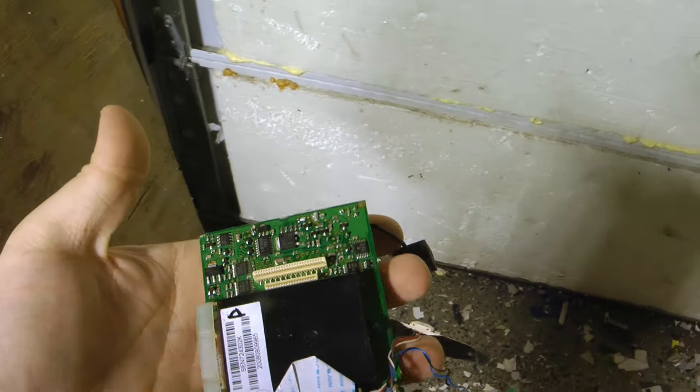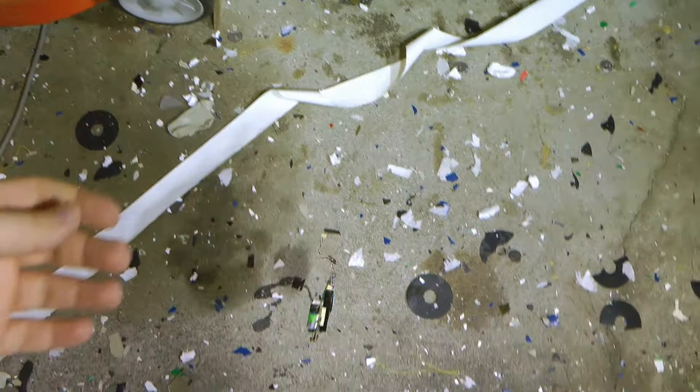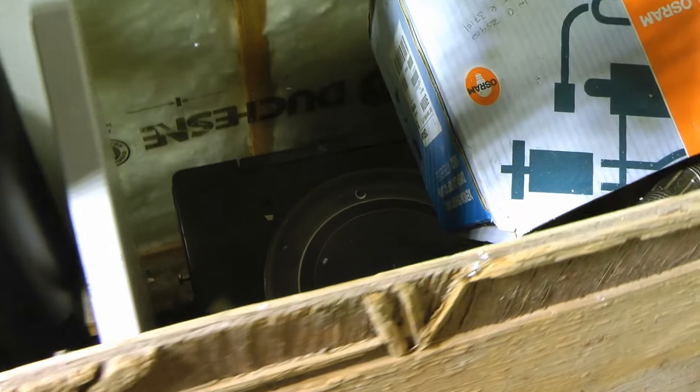This is actually pretty... this whole thing was really hefty, built really well. I don't think we're gonna really be able to find the rest of it, though. The rest was kinda just shredded.